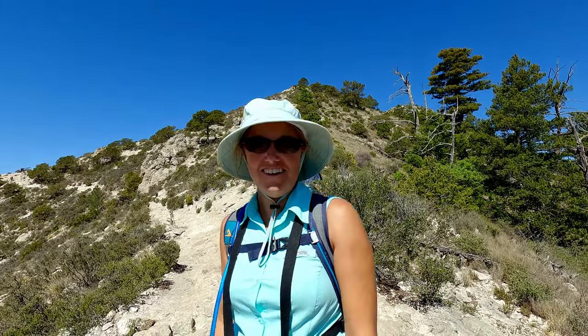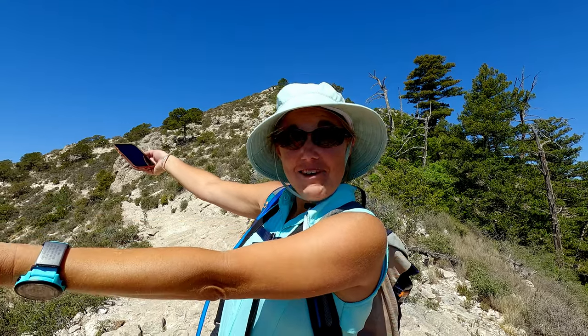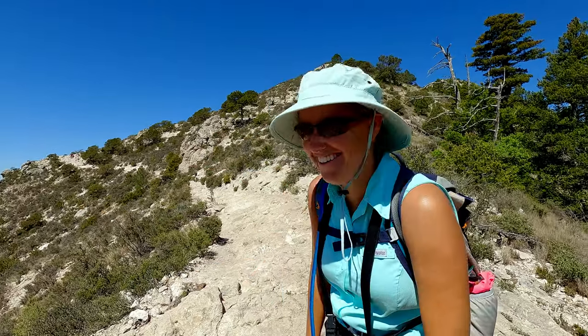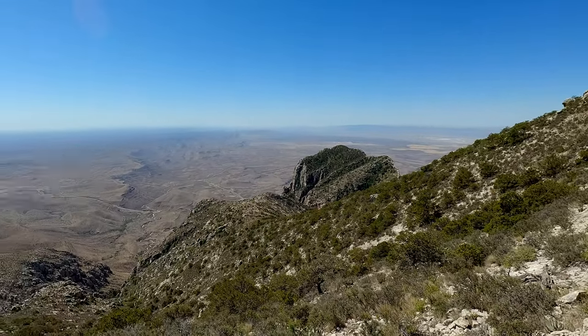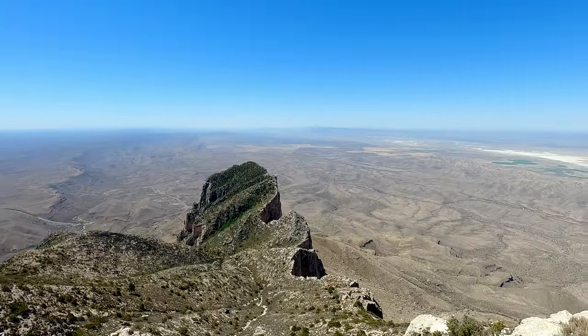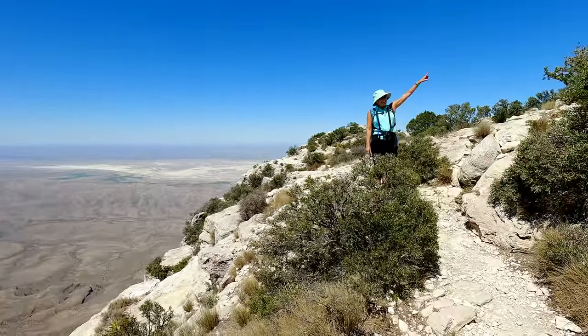Well, we can see the top. The bear went over the mountain to see what he could see — and we can see a lot from up here. Still not a music channel; we'll stick to beautiful scenery. Guess what? That's the top.